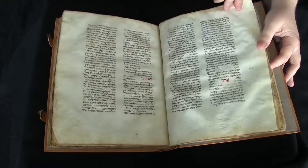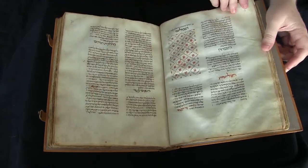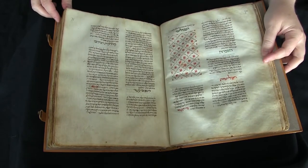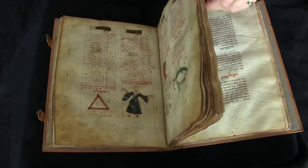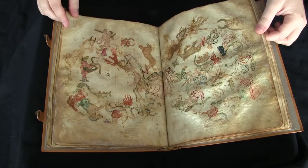It starts out with a series of small, short texts, then the main portion of the manuscript is the Hebrew translation of Ptolemy's Almagest, which has numerous decorations.